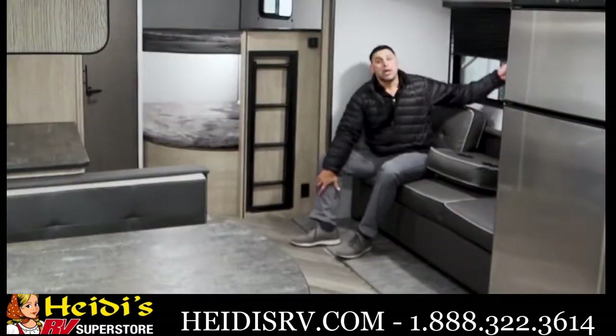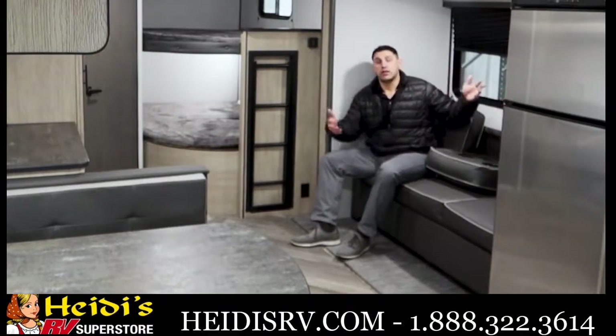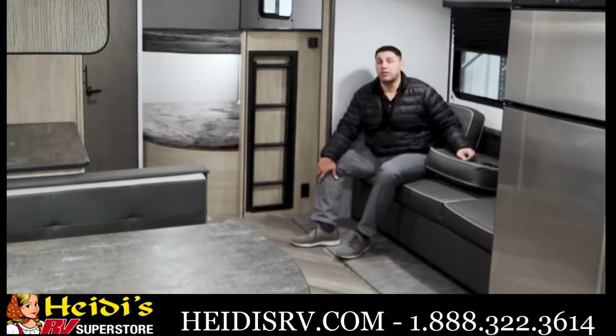You've got much larger windows than in years past from Prowler, and these windows actually open, so you'll get a lot of crosswind and you'll be very comfortable without relying on your AC.